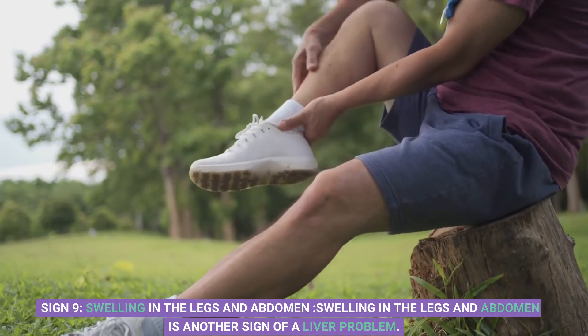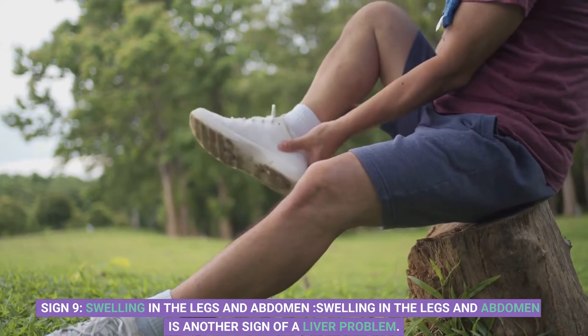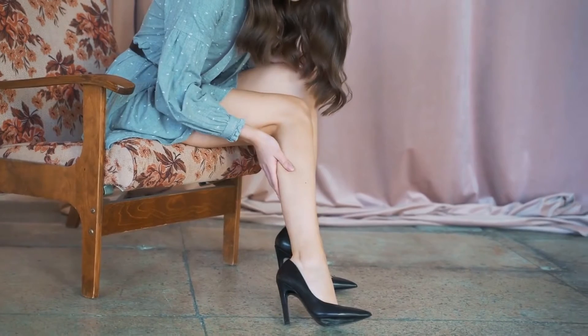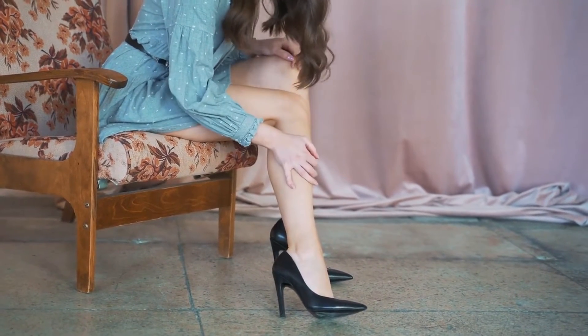Sign 9: Swelling in the legs and abdomen. Swelling in the legs and abdomen is another sign of a liver problem. This happens when the liver is not producing enough protein, which can cause fluid to build up in the body.